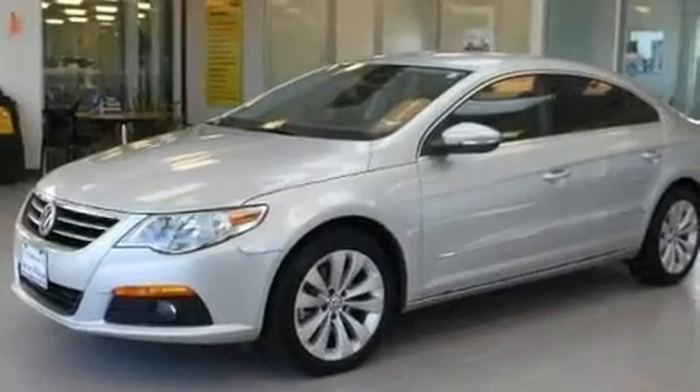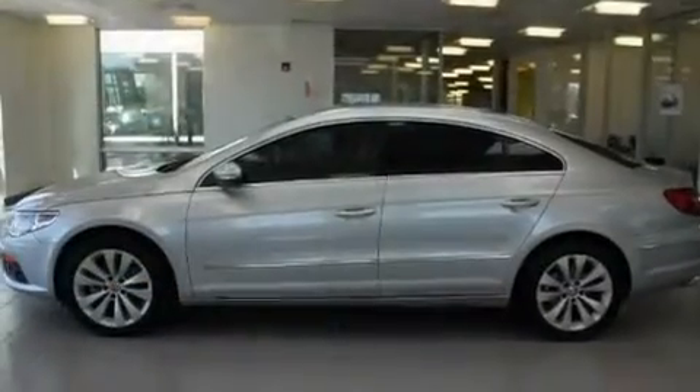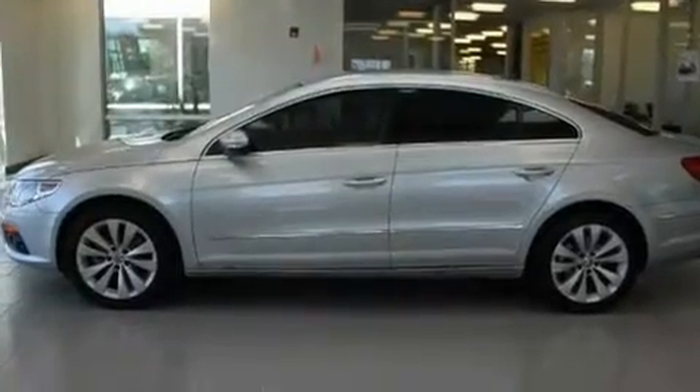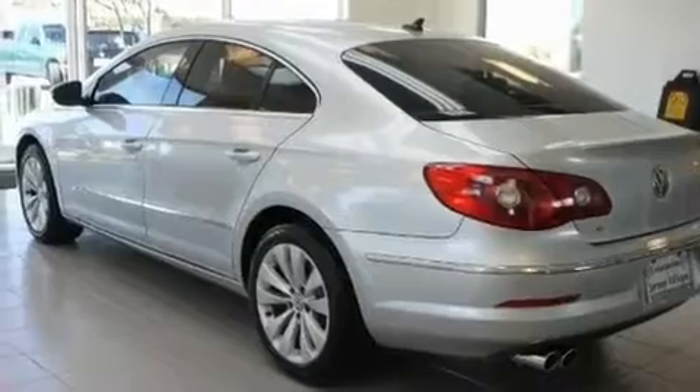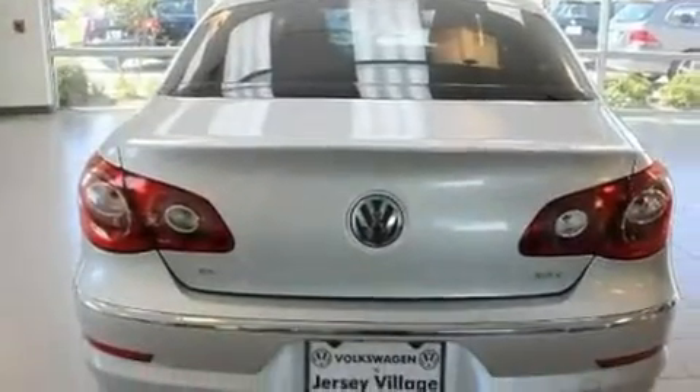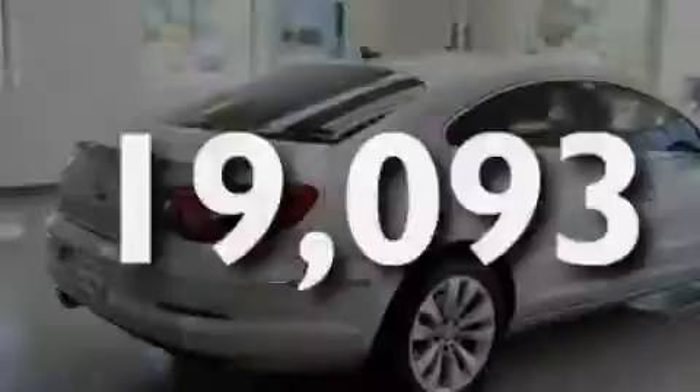Its top features include heated front seats, a split folding rear seat, cruise control, a CD player, a leather-wrapped steering wheel, a passenger side vanity mirror, a security system, a traction control system, a rear window defroster, and this vehicle has fewer than 20,000 miles on the odometer.